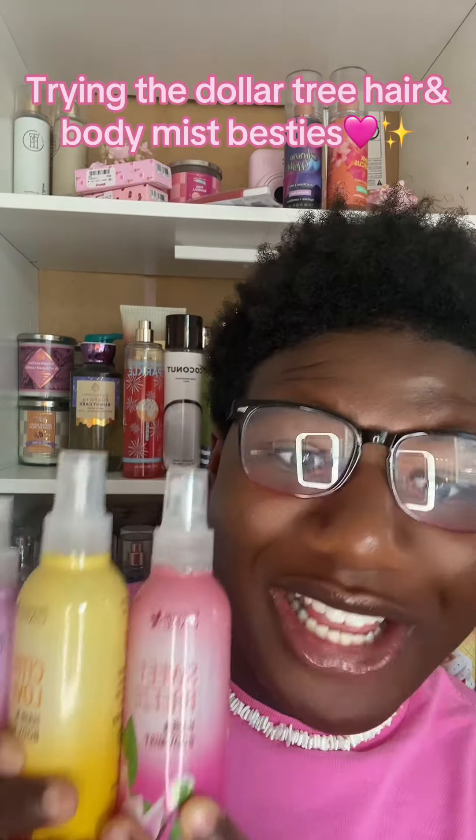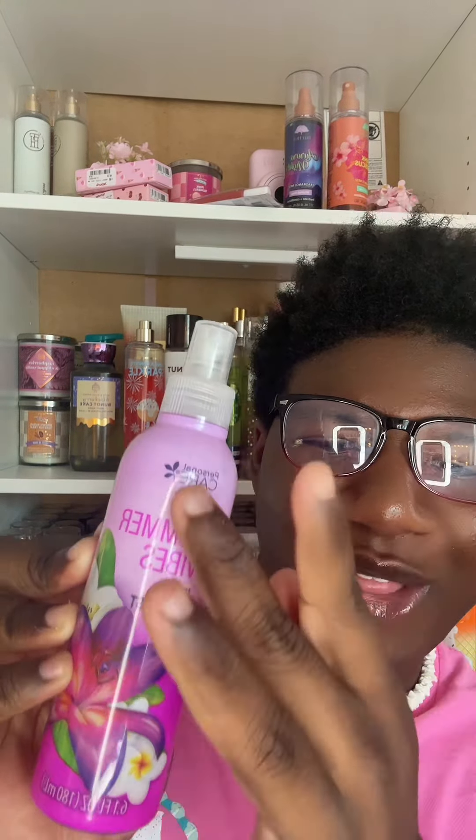Besties, look what we got! Dollar Tree got these new body and hair mists, so we had to try them. The packaging is cute — it's got little flowers, light purple and dark purple. Let's get into this!